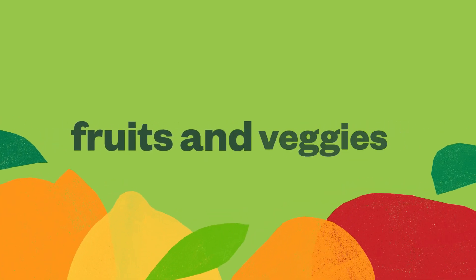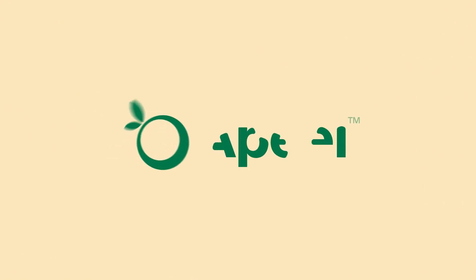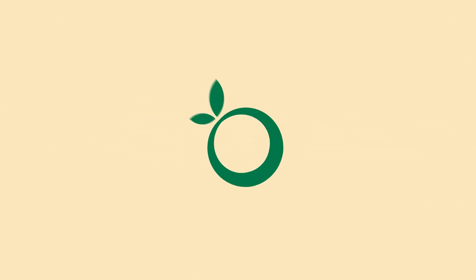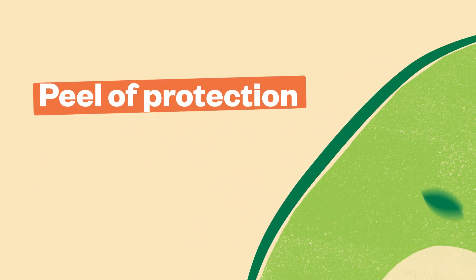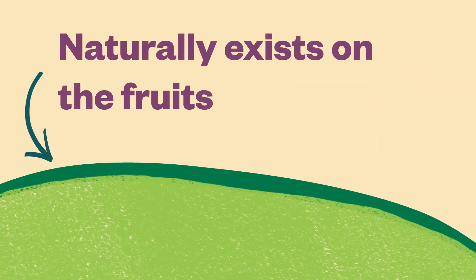We all love eating healthy fruits and veggies, but sometimes they go bad too fast. That's why we made a peel. The best way to think of a peel is that it's an extra peel of protection made by adding another layer of what naturally exists on the fruits and veggies already.